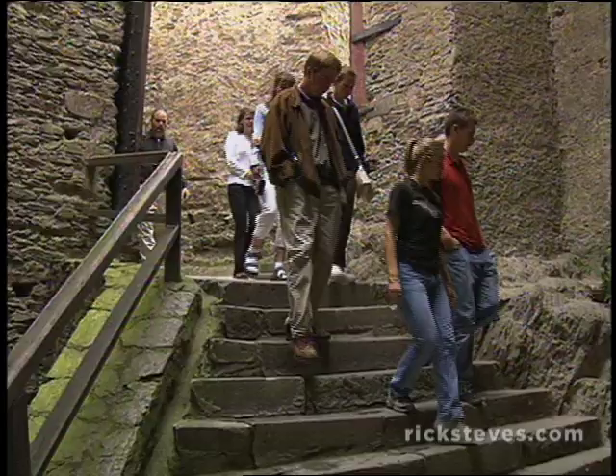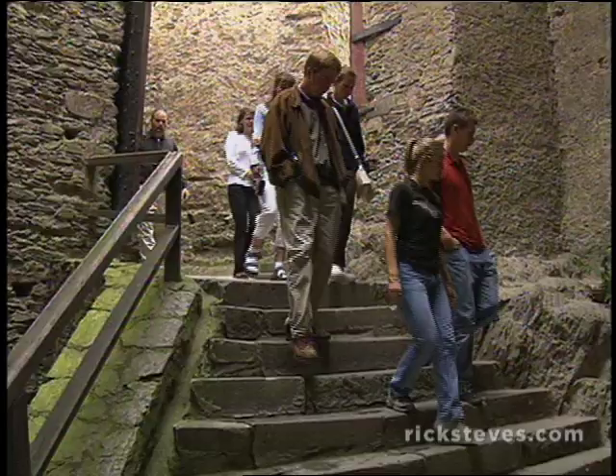All these castles are remnants of Europe's feudal system. Feudalism was the social structure that came out of the chaos and fragmentation that followed the fall of Rome.